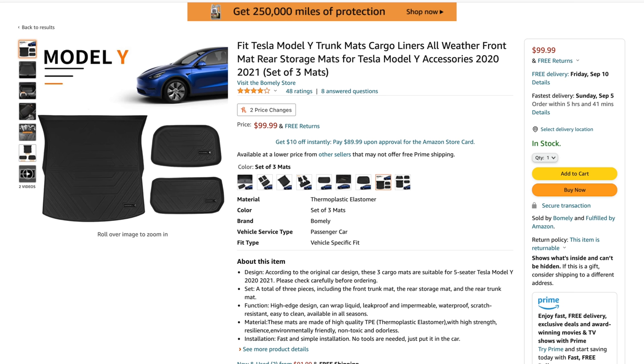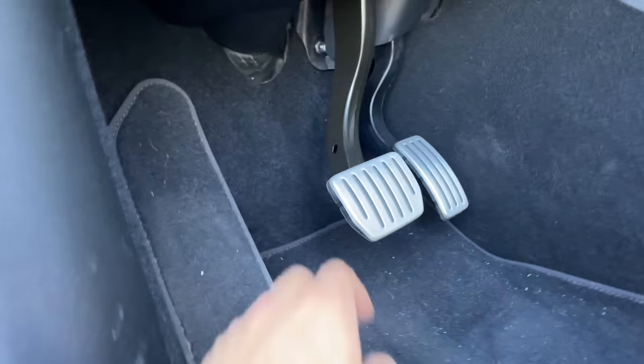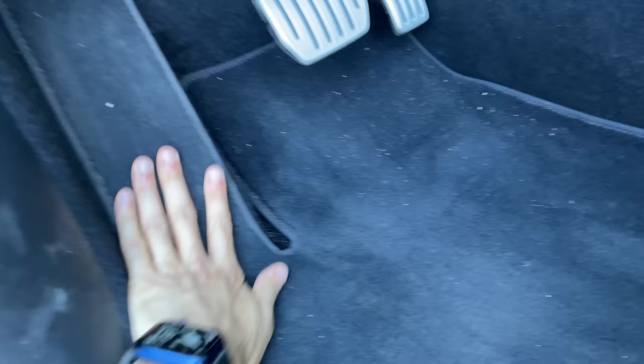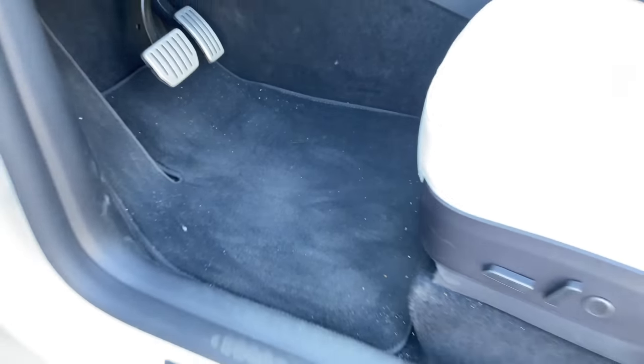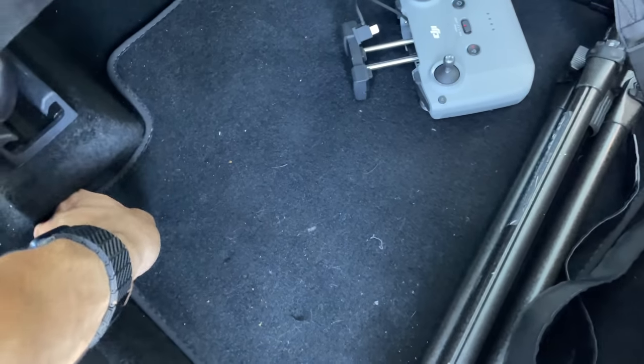Another accessory arriving in the mail is cargo mats. I ordered ones for the back, the trunk, and the frunk. The ones inside the cabin already came with standard carpet, and I think that's all I really need. I don't plan on going places where the terrain is rough and I'd need heavy-duty hard plastic cabin carpet.